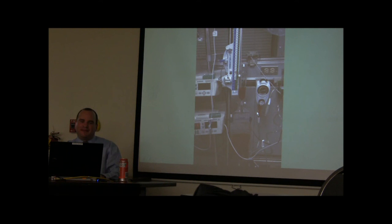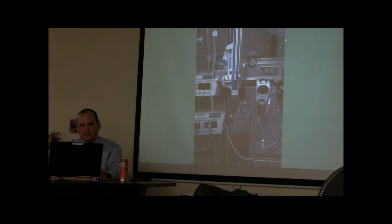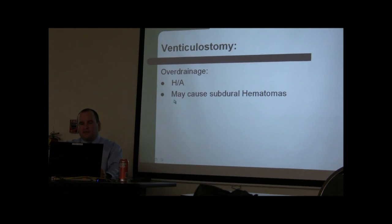The ventriculostomy is complex but functional, and simple to use once you understand water dynamics. This catheter goes into the brain; the column of water is positioned at the height of the external auditory canal, with normal ICP less than 25 mmHg. The burette regulates how much is drained. Dropping the system below the patient's head creates a siphon effect, which can cause a subdural hematoma. Over-drainage can cause headache and subdurals, so always close the catheter when the patient is being moved.